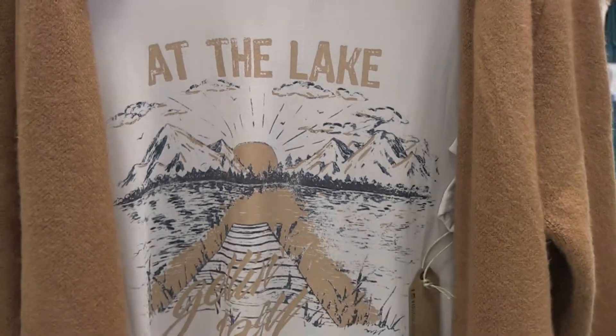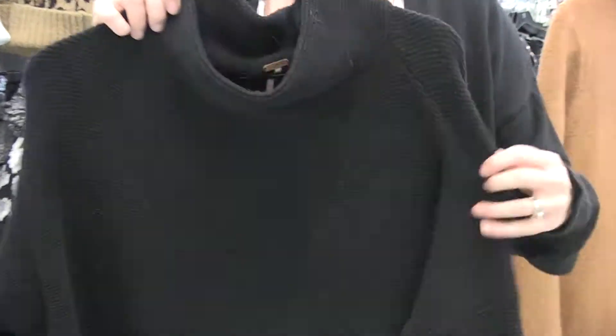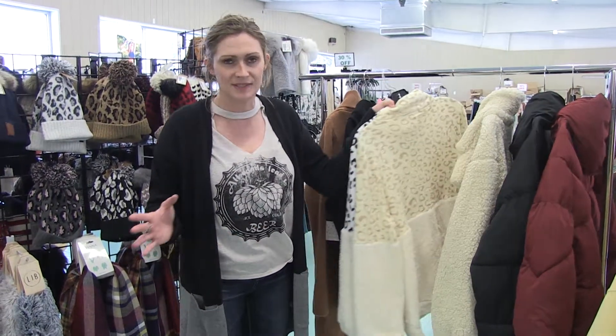I've got this little shirt under here — I love this graphic. We got some graphics in, and this one's one of my favorites, so come check those out. Free People slouchy tunic — I've probably showed this to you before. We've got it in black, everybody loves this. Perfect with leggings and a pair of boots, just a really good sweater to wear all day long.